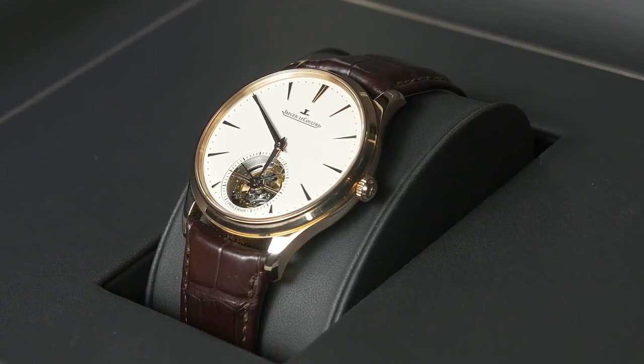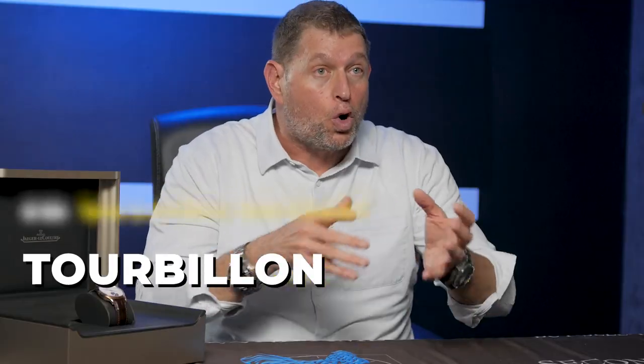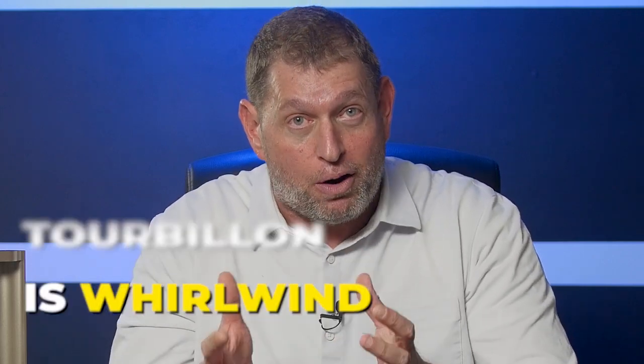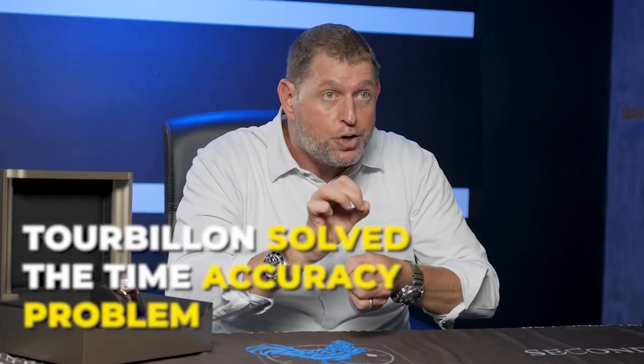The watch we're talking about today is the brand new 2023 Jaeger-LeCoultre Master Control Ultra Thin Tourbillon. First and foremost, you should know the literal translation of tourbillon is "whirlwind." The idea of a tourbillon is that it was a mechanism — really a solution — created in the early 1900s when the prevalent timepiece was a pocket watch. A pocket watch sits in your pocket all day in an upright position, and the problem was that back then, when you took it off and put it on your nightstand, the watch could be off by as many as 5, 10, or 20 minutes the next day.